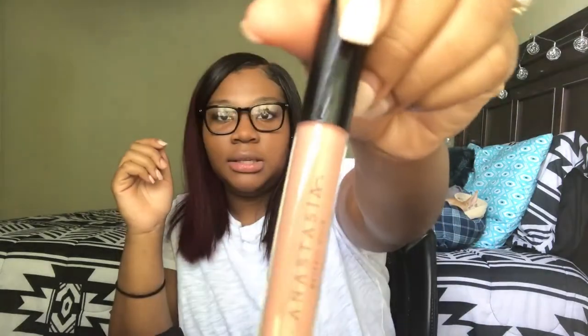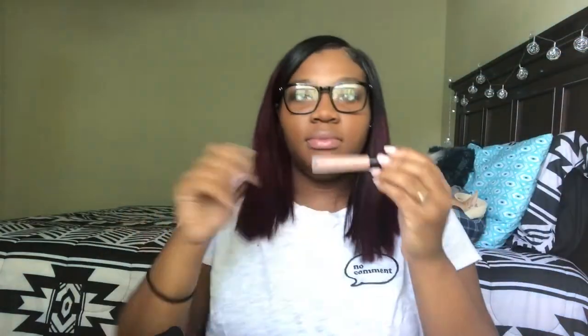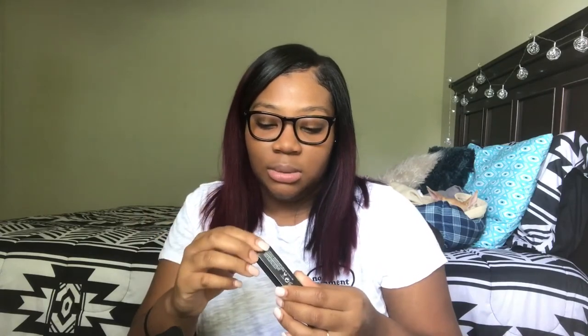Next I got an Anastasia lip gloss in the color Butterscotch — it just looks like this. You know I love me some gloss. I love this type of nude color and I already swatched it — it's so opaque and pretty. I cannot wait to use it.